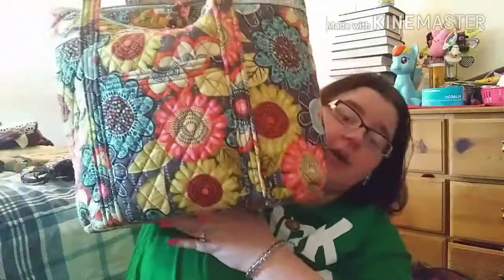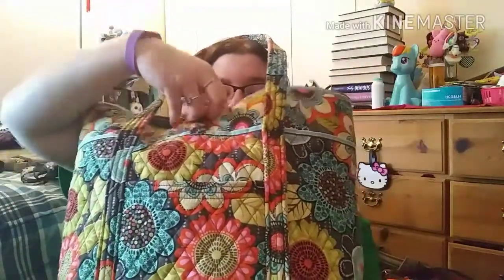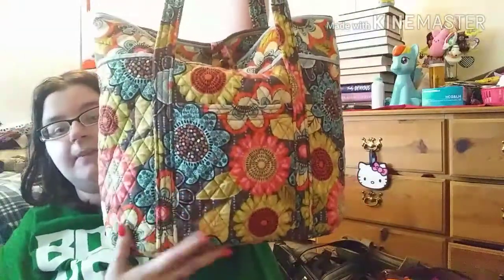And then there's the Vera Tote in the bigger size in a flower shower pattern. It has a big pocket in the front with a key clip, a zip, a top closure, and six big pockets inside. I have tons of stuff in it because it's a big bag. I use this one all the time — I've gotten many compliments on it. I really do like this style.